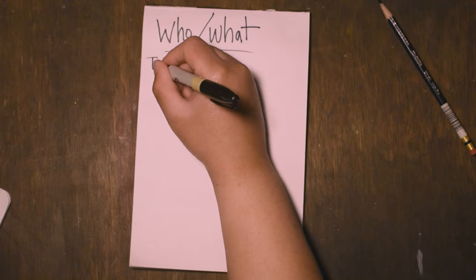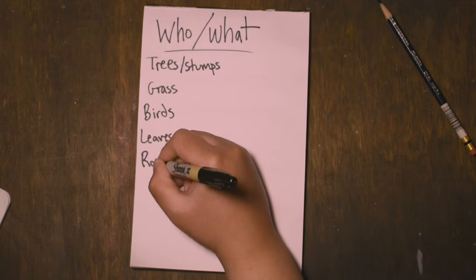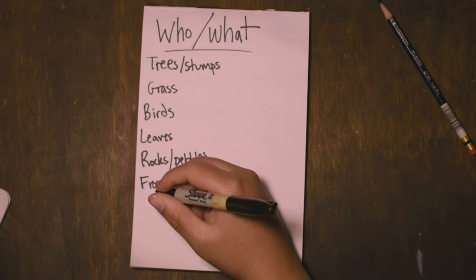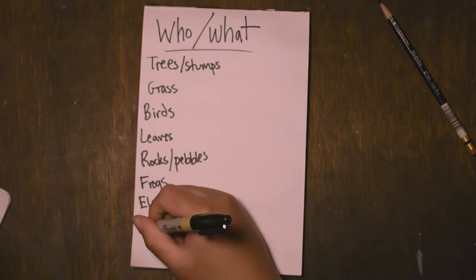Let's start off by figuring out who or what our character is. In the spirit of Earth Day, let's pick some Earth-y related themes. So I'm going to start a list. I'm using a Sharpie and a pad of paper just so you're able to see this, but you can absolutely use a regular pencil or pen. Whatever you have laying around. So let's think about some things that can be found in nature: trees, birds, rocks, or pebbles, frogs. Maybe we can think about our favorite animals. My favorite animal is an elephant. I would be foolish to leave out guinea pig.